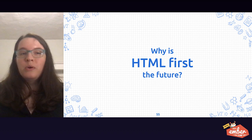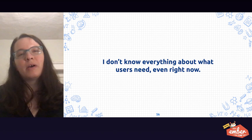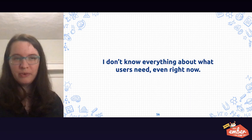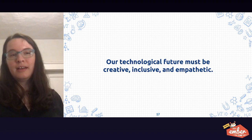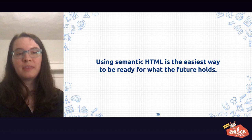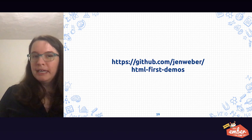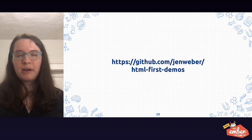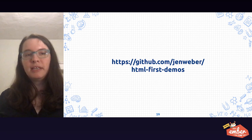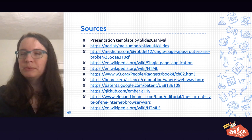So why is HTML first the future? I don't know everything about what users need even right now. When I'm working on my computer, it's really different than what everybody else is going to be using my app on. Our technological future must be creative, inclusive, and empathetic. And using semantic HTML is the easiest way to be ready for whatever that future holds. You can find more examples of how semantic HTML is an important part of Ember and how you can build it into your own development process by going to my GitHub repo at genweber slash html-first-demos. You can also find a link to my slides, which has all of my sources for today's talk.